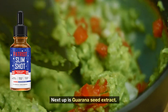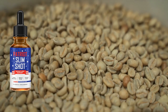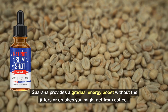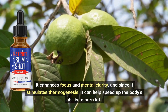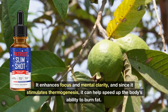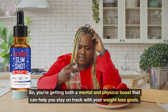Next up is Guarana Seed Extract. This ingredient is popular for its natural caffeine content. Guarana provides a gradual energy boost without the jitters or crashes you might get from coffee. It enhances focus and mental clarity, and since it stimulates thermogenesis, it can help speed up the body's ability to burn fat. So you're getting both a mental and physical boost that can help you stay on track with your weight loss goals.